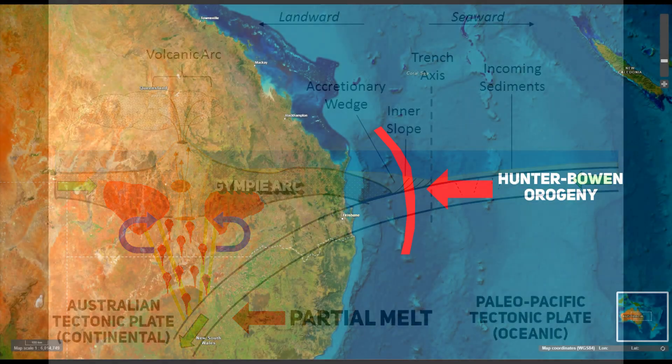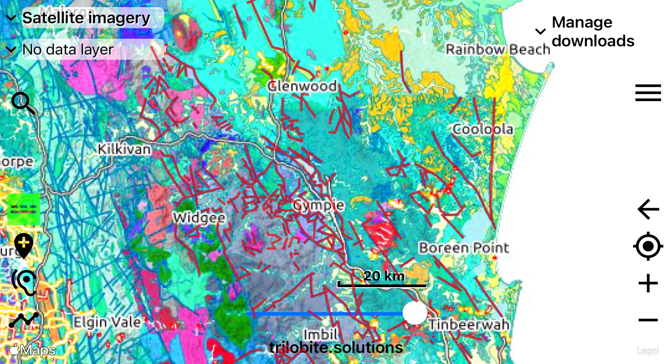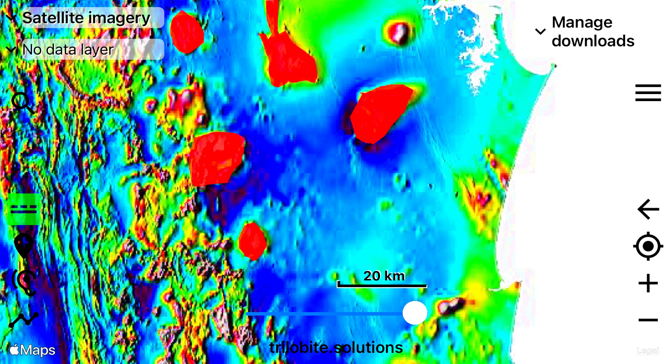A major tectonic event, the Hunter-Bowen Orogeny, occurred during the late Permian to early Triassic periods, about 260 to 250 million years ago. Characterized by intense folding, faulting and metamorphism, it significantly impacted the structure and mineralization of the Gympie Goldfields and led to their accretion to mainland Australia. Major faults in Gympie acted as conduits for gold-bearing fluids to rise and deposit auriferous quartz into fractured Permian Age sedimentary bedrock. The emplacement of granitic batholiths during the Siluro-Devonian period, approximately 425 to 400 million years ago, initiated hydrothermal systems involving the circulation of hot, mineral-rich fluids through fractures and faults, leading to the deposition of gold in quartz veins and lodes.